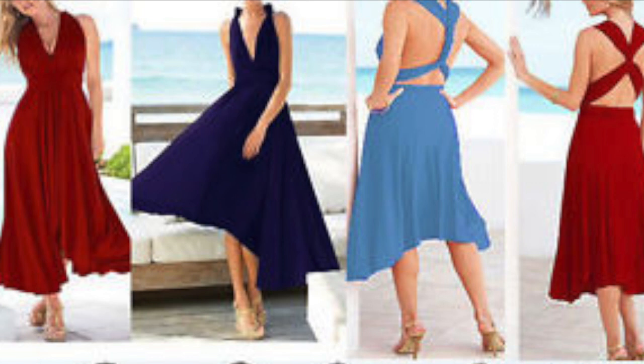Let's look at the first dress. It's called Women's Evening Dress: Convertible, Multi-way, Wrap, Bridesmaid, Formal, Long Dresses. We have so many colors to choose from.